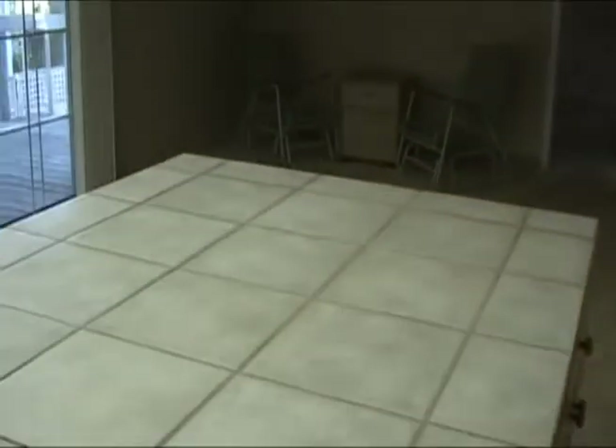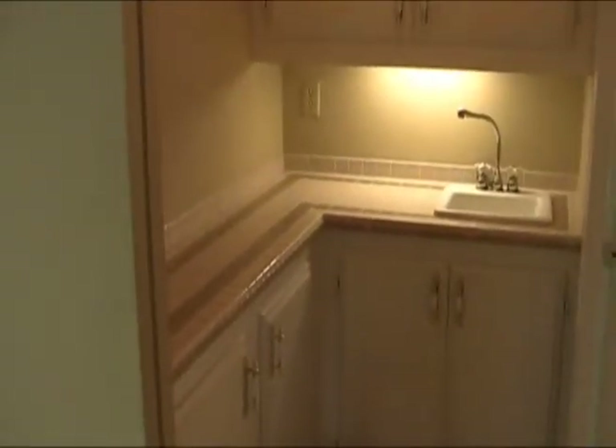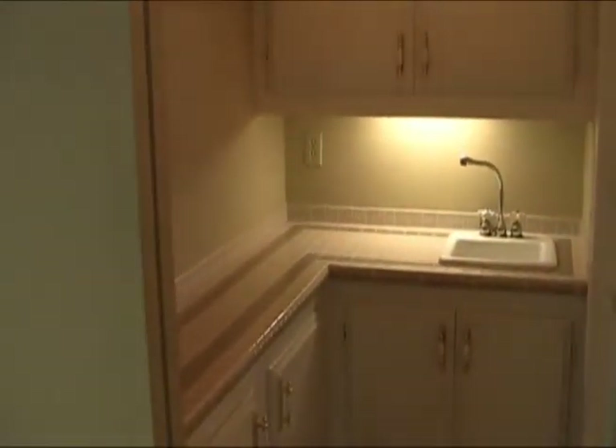The other part of the kitchen in the back could be used as a sitting room or a dining room. Back around to this part of the house, you'll notice there's like a little bar area, washroom, with more storage space to put your linens, etc.